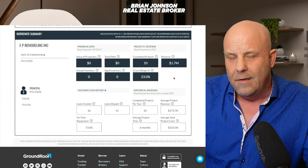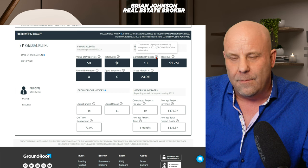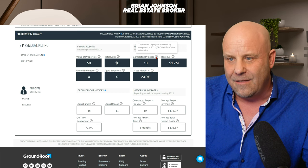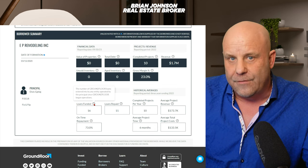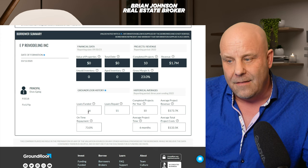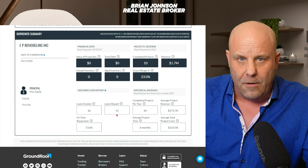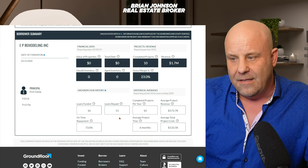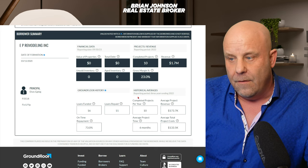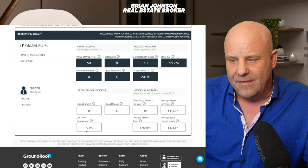I looked them up on Ground Floor and didn't see any properties this person currently had going. Going down, it says they've funded 16 through Ground Floor — I kind of like that. They've repaid 11 out of 16, so they're obviously experienced. Not everyone's going to hit it out of the ballpark, but I couldn't find any other properties on the platform that they were currently involved in. It looks like they've got four more hanging out somewhere and they do 10 projects a year.